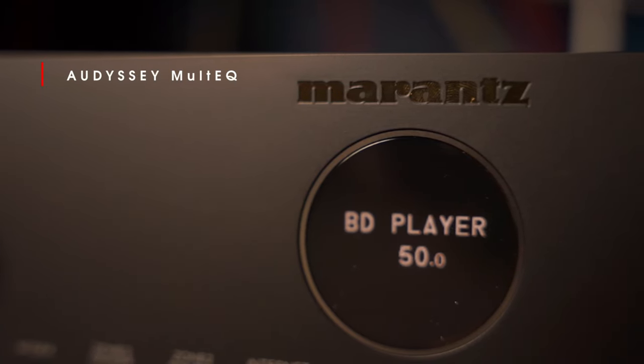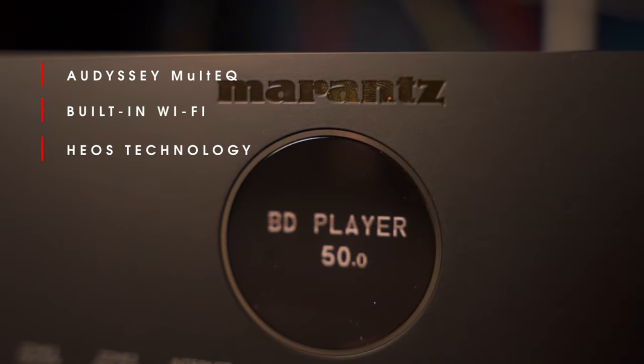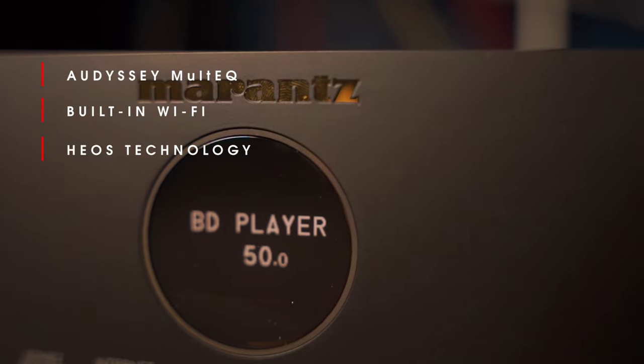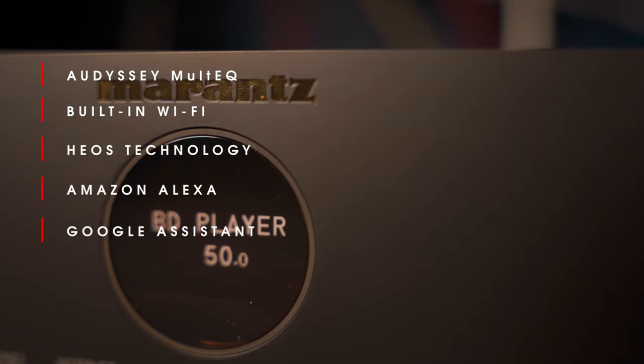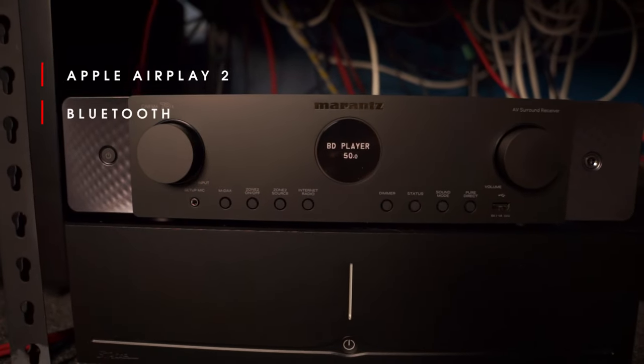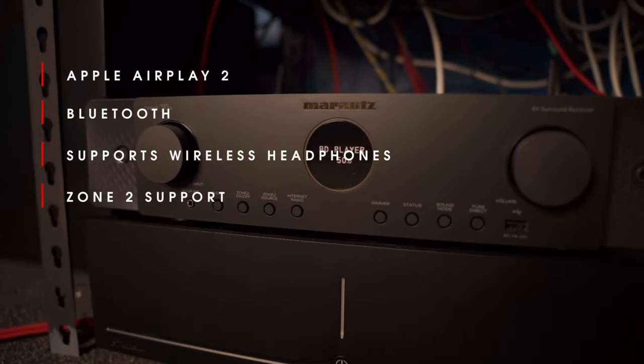It has Audyssey MultEQ Auto Room Correction, built-in Wi-Fi, HEOS tech for seamless whole-home music listening with any HEOS-compatible devices, and it works with Amazon Alexa and Google Assistant if you'd like to control your system with the sound of your voice. Apple AirPlay 2, Bluetooth tech including the ability to send audio to a pair of wireless Bluetooth headphones, and a Zone 2 — say if you want a 5.1 setup in your main room and a 2-channel setup in another room.